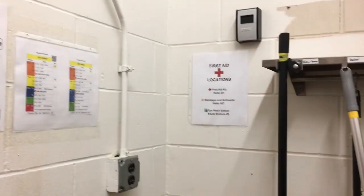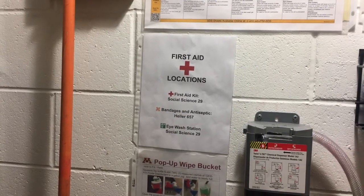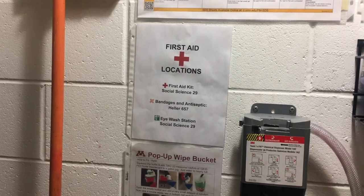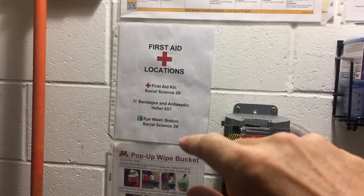So I just made up some signs here, just put this in a spreadsheet. It shows where the nearest first aid kit is, where the eyewash station is if there is one nearby, and also there are some closets that just have some bandages and antiseptics. I have that all marked on here, and this is just a spreadsheet.